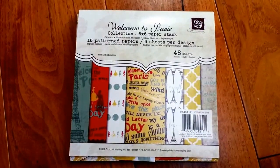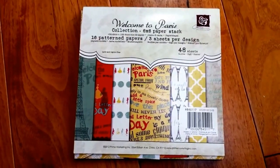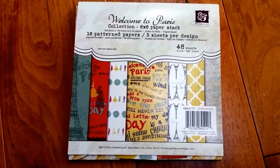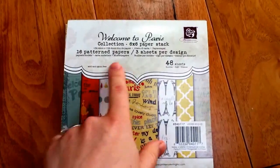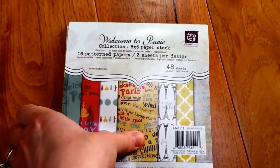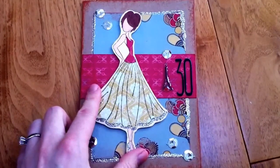Today is my friend Agnes' birthday and we are giving her a French themed present because she is thinking of traveling to France next year. I've used the Prima Welcome to Paris collection for the handmade part of the present, and I've made her a nice little card using a Prima doll stamp.